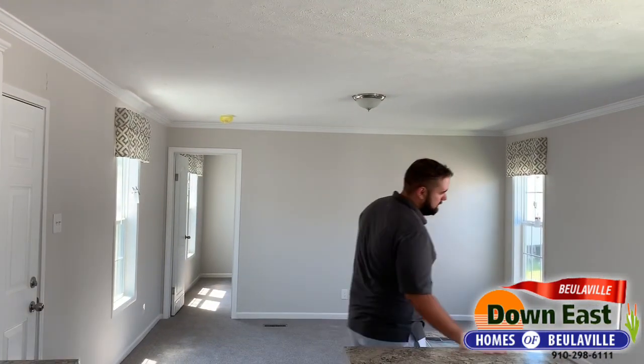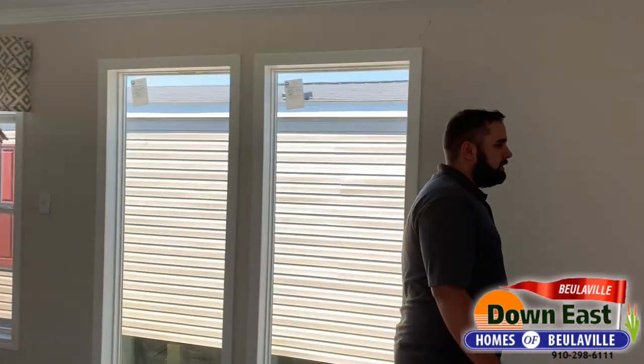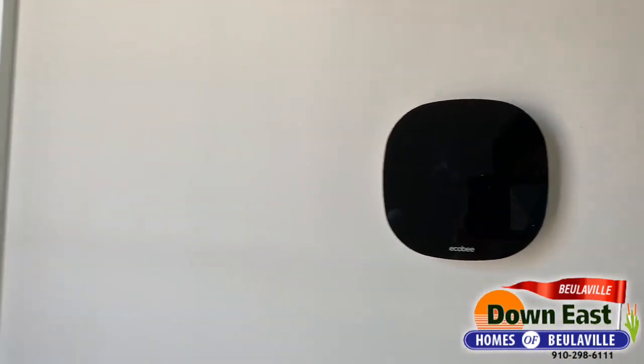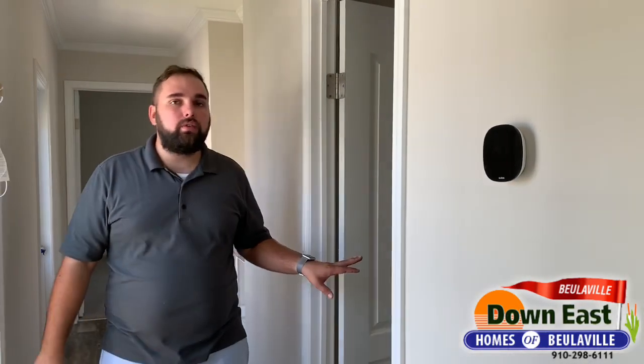We'll show you the other bedrooms at the other end of the house first, and then the master bath — that's the great surprise. We do have the ecobee thermostat, which can be controlled from your smartphone, so if you forget to turn it up or down you can do that remotely.